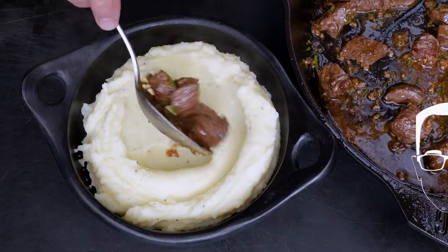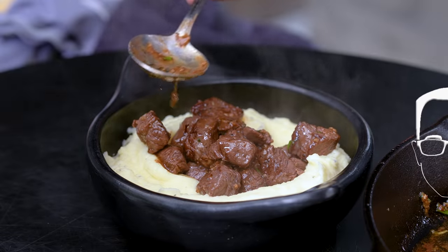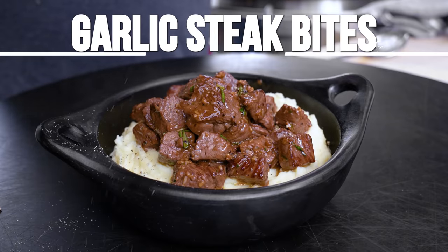Put up your hand if you want to get into a gorgeous bowl of buttery garlicky steak bites on homemade mashed potatoes.